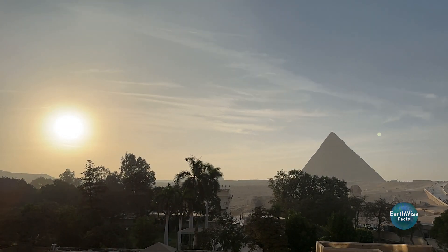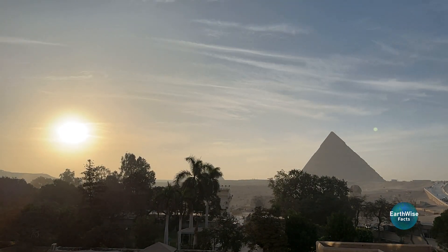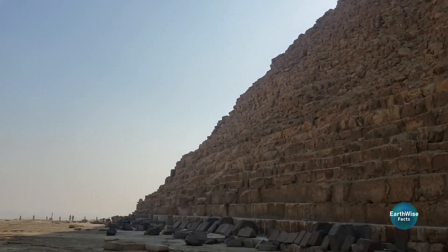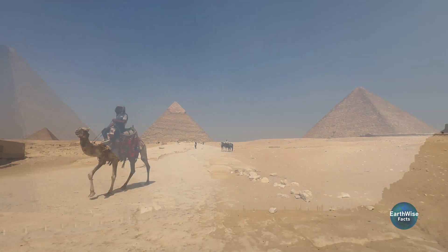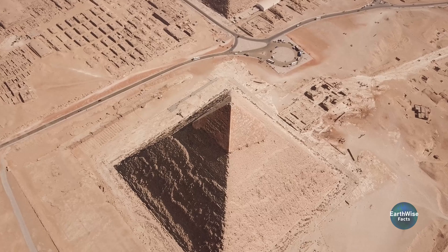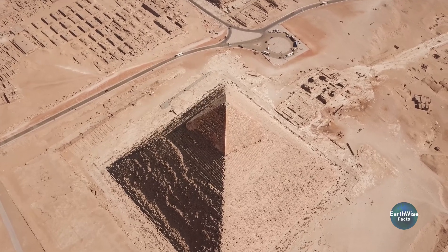Looking ahead, the future of pyramid research is an ongoing journey. Although excavation remains limited due to strict regulations, non-invasive technologies have the potential to develop further in the future. We are likely to uncover more, and who knows — there could be much more beneath the surface.